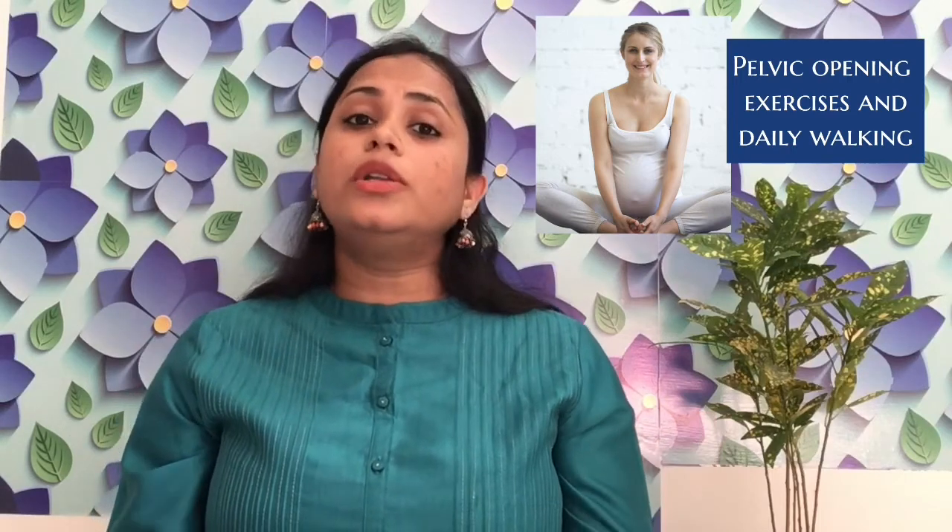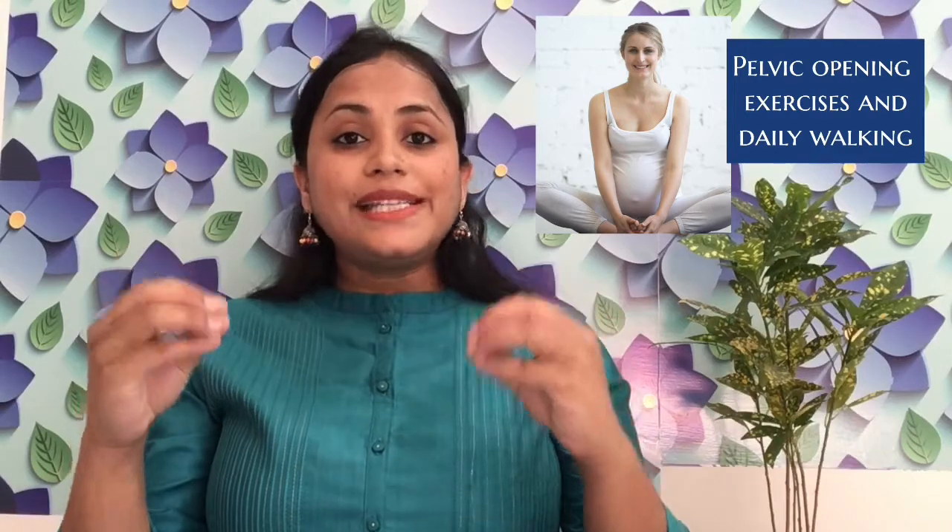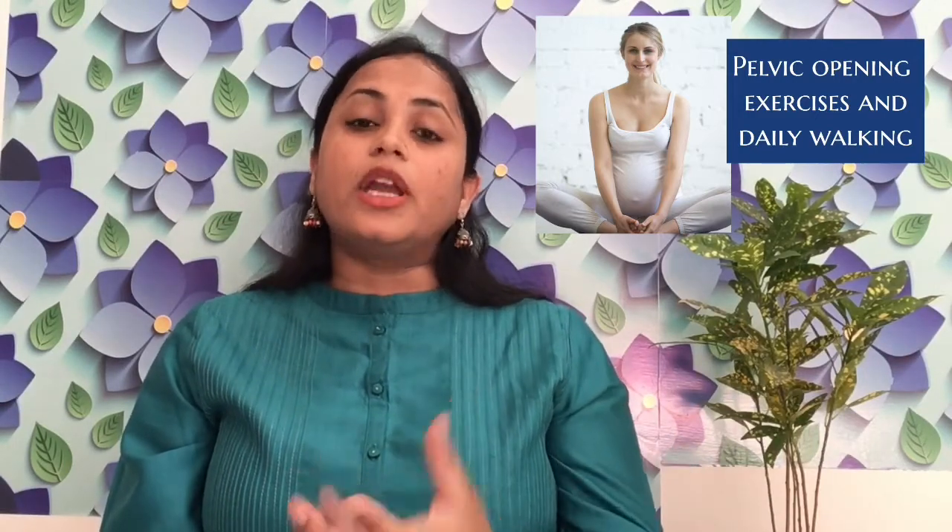The seventh very important tip is pelvic exercises and walking. Pelvic exercises — especially pelvic opening exercises like Malasana, butterfly pose, and duck walking — you have to continue in the ninth month. Also continue walking for at least 30 to 40 minutes in the ninth month. Both pelvic exercises and walking basically open your pelvic girdle and help the descent of the baby's head. When the head descends, it exerts pressure on the cervix, which gradually causes the cervix to start opening up.